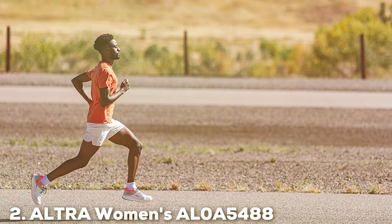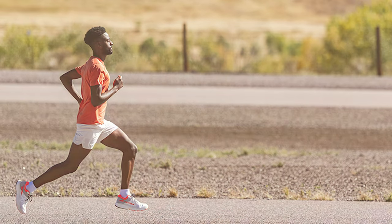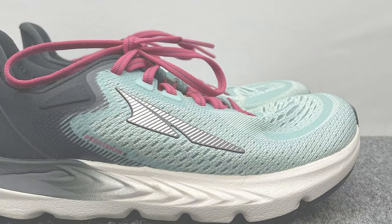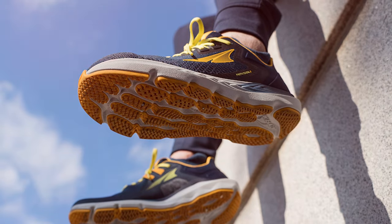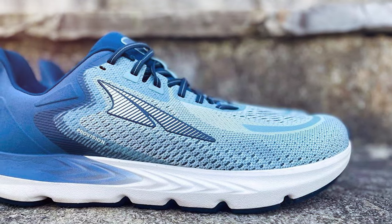Moving on to number two, we have the Altra Women's AL0A5488 Provision 6 road running shoe. The Provision 6 is designed with precision to cater to the unique needs of female runners — it's more than just a running shoe, it's a tool for achieving your best performance. A standout feature is the guide rail system, which provides dynamic support, gently guiding your foot when needed to prevent overpronation while still allowing natural movement when your stride is in proper alignment.